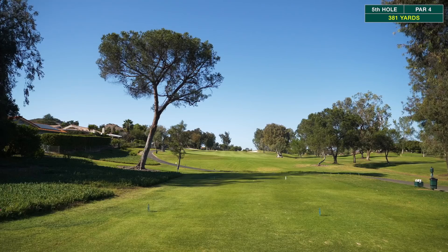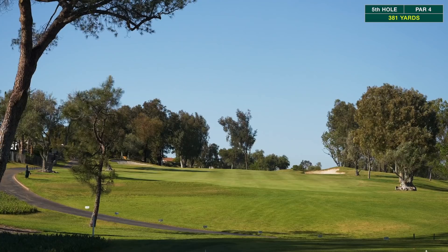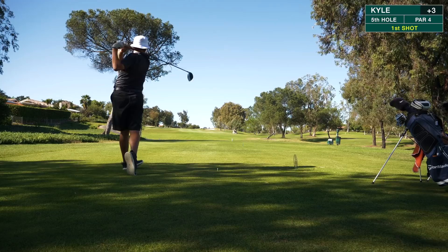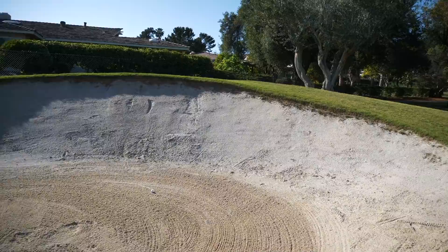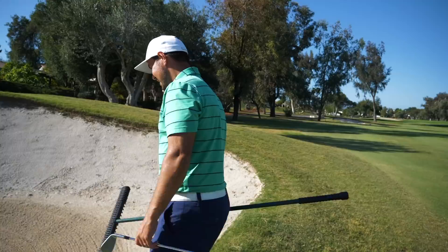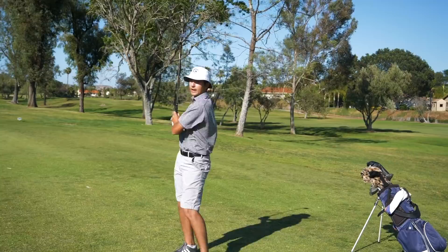Par four, 381 yards, playing a little bit left to right. Bunkers on both left and right side — the one on the right is reachable and so is the one on the left. Want to favor right center of the fairway for an easy shot in. Marco put one in the bunker — pretty high lip, probably going with a wedge or 9-iron. He has 131, going with a choke-down pitching wedge to find the green and make par. He hits a great shot right at the flag, just left of it with some spin — on the green, about 12 feet. Shot of the day.